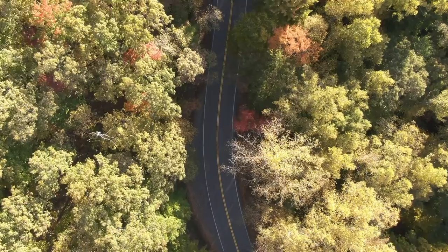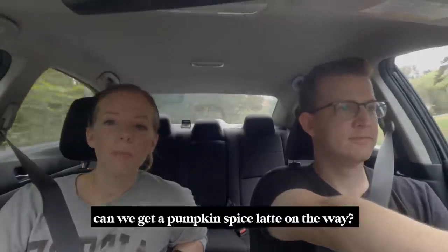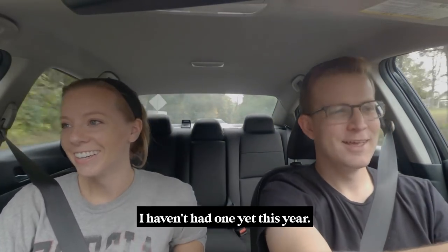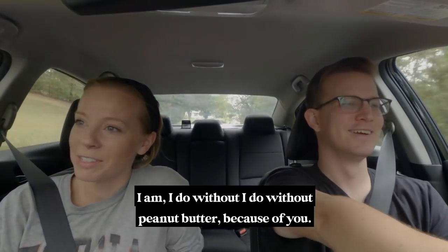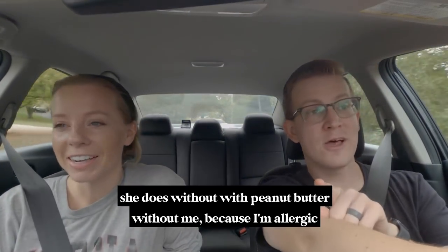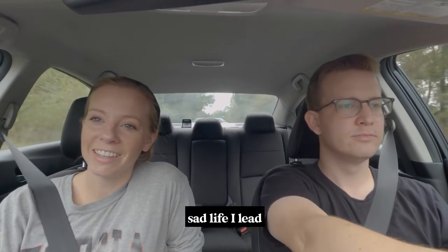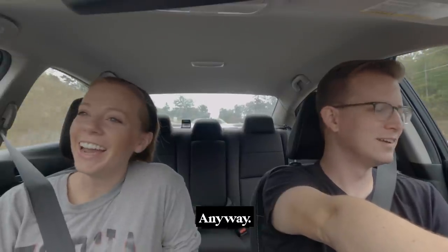Had to rent a car because our van's in the shop. Can we get a pumpkin spice latte on the way? I haven't had one yet this year. I'm not a big pumpkin fan. I do without peanut butter because of you — she does it with peanut butter without me because I'm allergic to every kind of nut. Sad life I lead. Except for donuts.